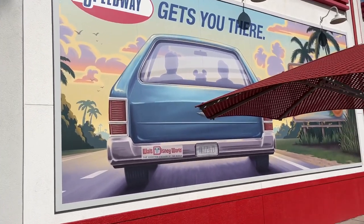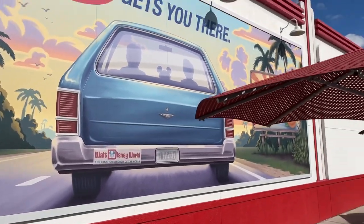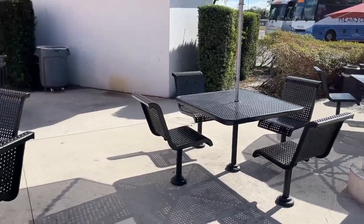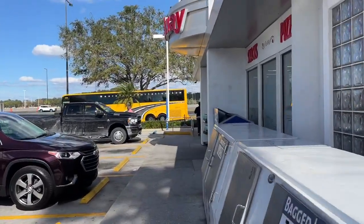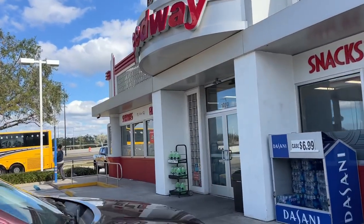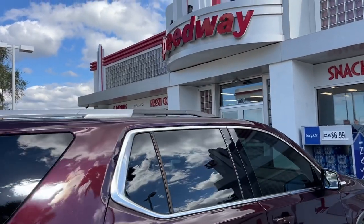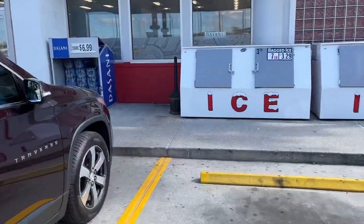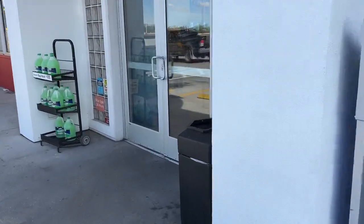There's like a National Lampoon Chevy Chase vacation mural right here, and we got the Mickey ears and a hidden Mickey to start us off. There's also some seating out here. The outside of the Speedway has a retro themed, almost old-school Hollywood vibe. They've got fresh coffee, snacks, and pizza signage, some ice boxes, Dasani, and bug wash out here — but the magic is inside.